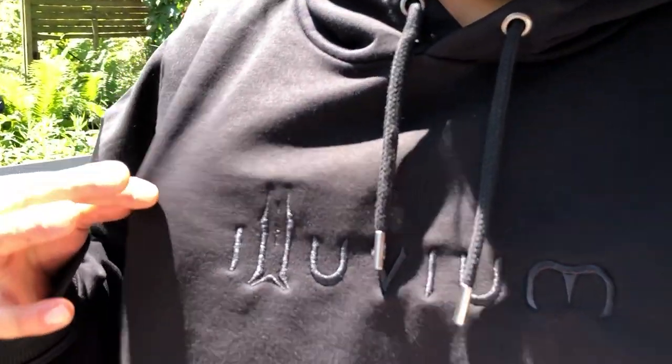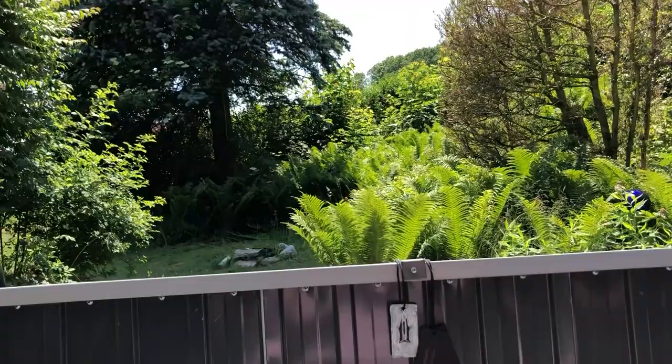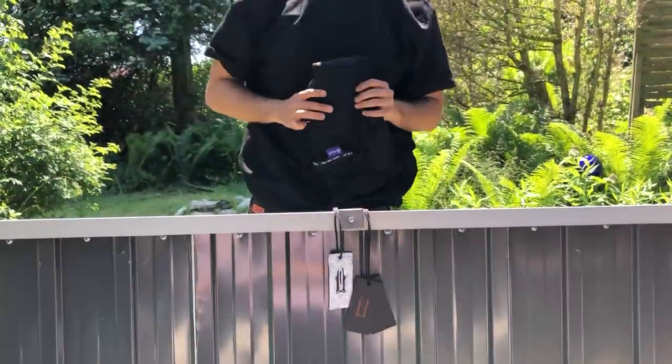Extremely comfy, really nice fit, and it's going to be my go-to hoodie from now on. I was not sure about the hoodie, that's why I only bought one. But now, in hindsight, I would have rather bought two hoodies and less t-shirts, because it's such a nice hoodie.